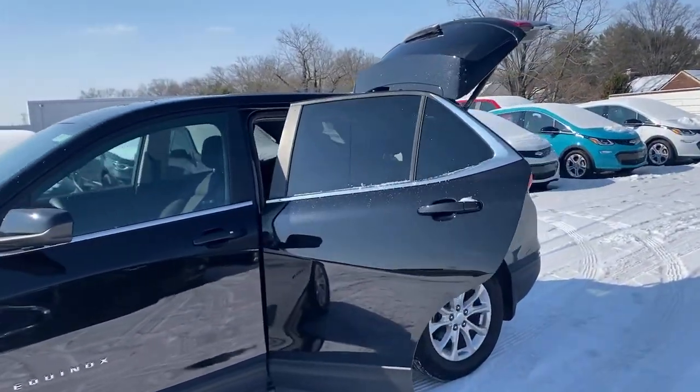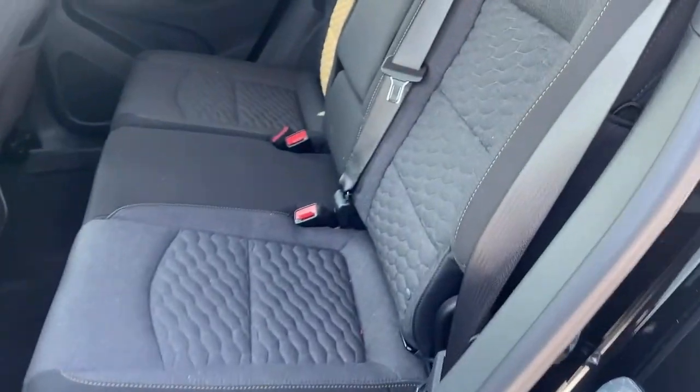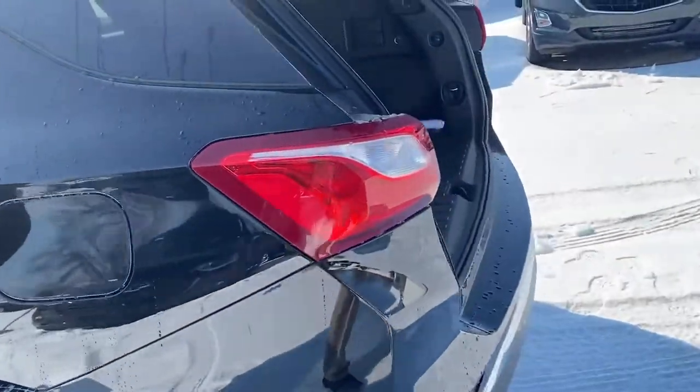These are just some of the great options this vehicle comes with: keyless entry, lane-keeping assist, backup camera, keyless start, heated mirrors, satellite radio, Bluetooth connection, aluminum wheels, steering wheel audio controls, and power driver's seat.